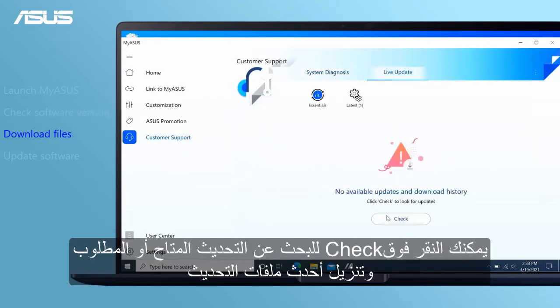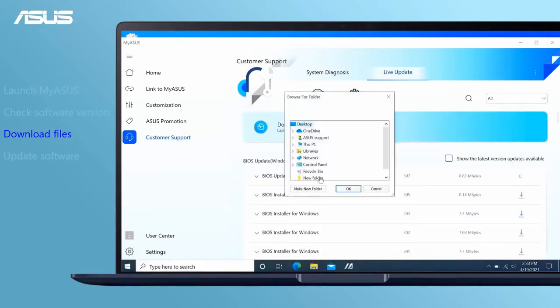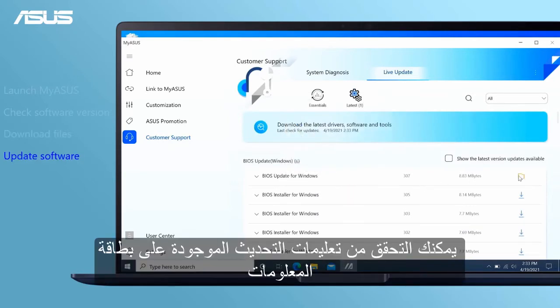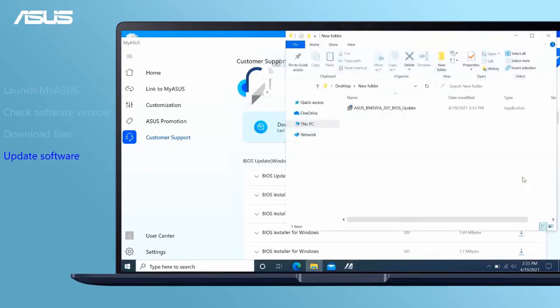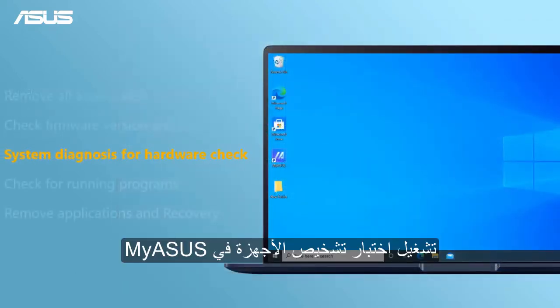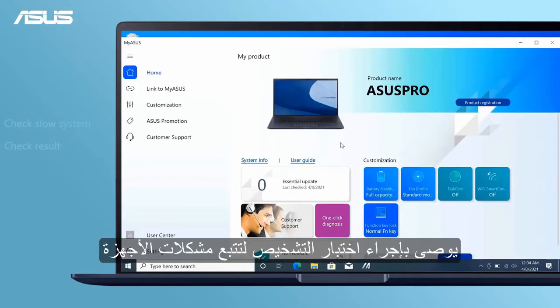You can click Check to look for the available or required updates and download the latest update files. You can check the updating instructions on the information card.